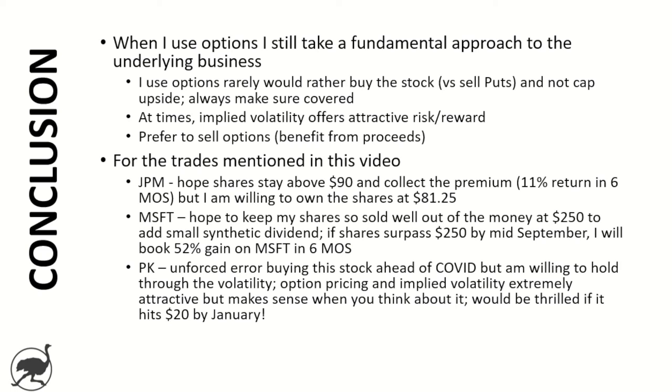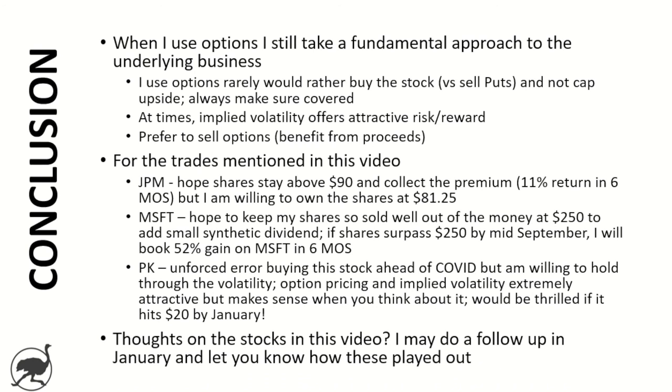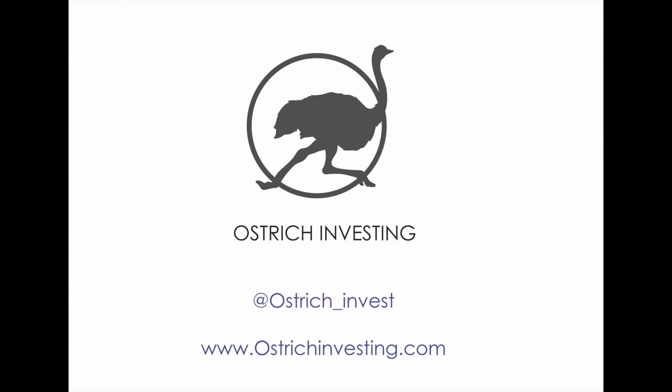Lastly, Park Hotels — the unforced error, buying this stock ahead of COVID. I'm going to hold it through the volatility, and the option pricing and implied volatility offered an extremely attractive scenario, particularly for me who's in at $20. It makes sense that the implied volatility is high — if we get a vaccine or come to the other side of COVID and they open up, this stock price is going to bounce back quickly. I'd be thrilled if it hits $20 by January, and if it doesn't, I pocketed about 5% in the meantime. I might do a follow-up in January and let you know how these trades played out. That's it for today — happy investing, and don't bury your head in the sand.